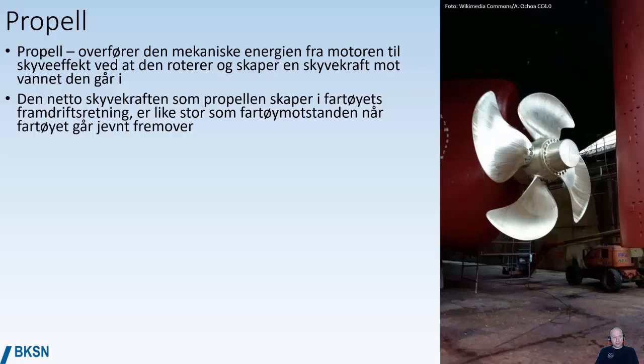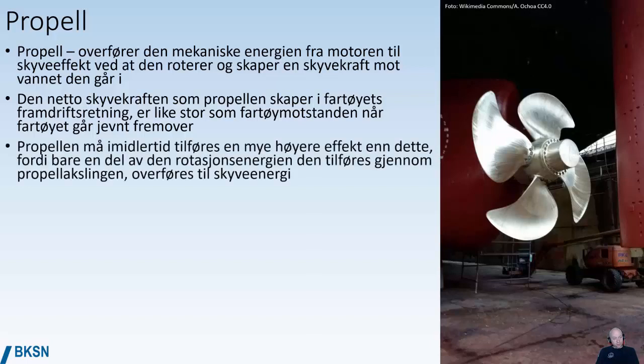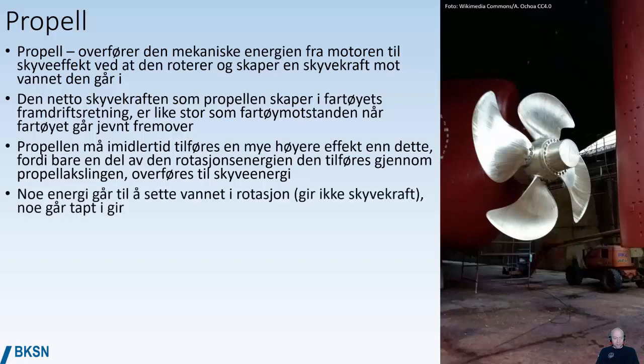So if you're moving at a constant 10 knots of speed, the push from the engine is the same as the resistance from the water on the hull. You have to put a lot more effect into the propeller than the resistance from the water, because only a part of the mechanical energy from the engine is transmitted into pushing energy. Some energy is lost by putting the water into rotation — it creates turbulence, bubbles, spins the water in all kinds of directions. Some energy is also lost in the gear transmission and the powertrain.